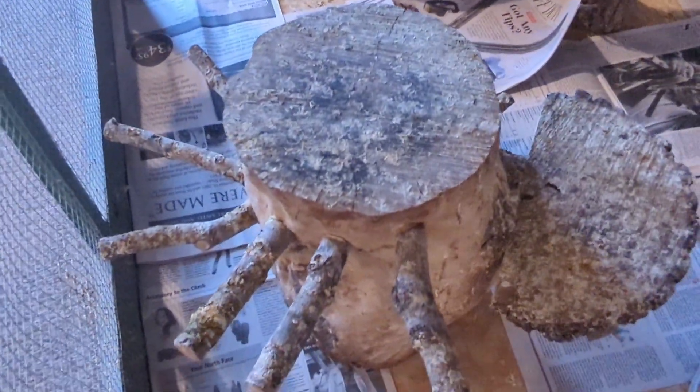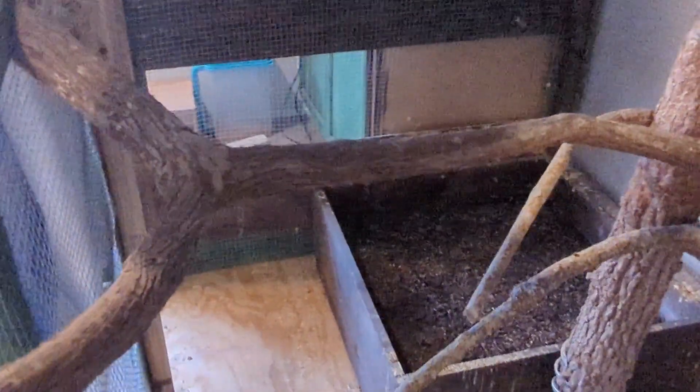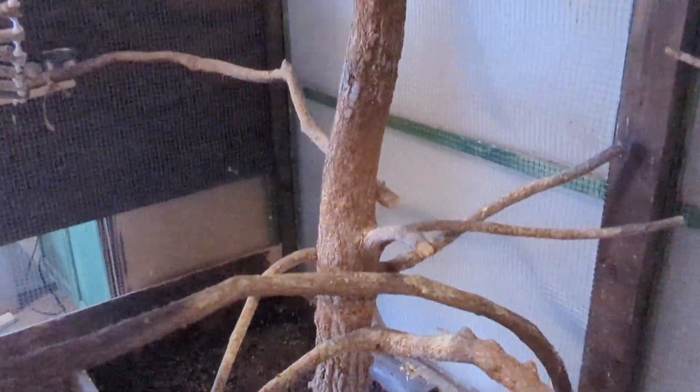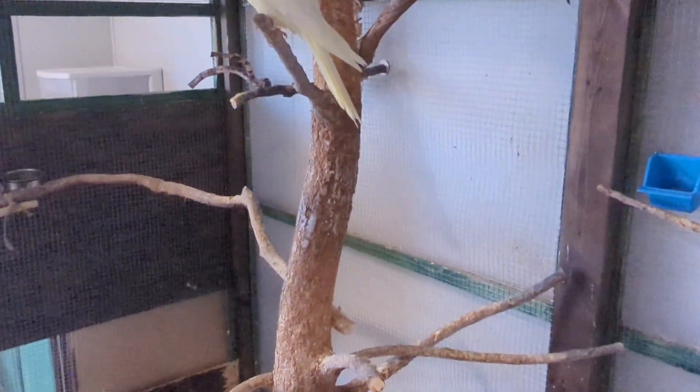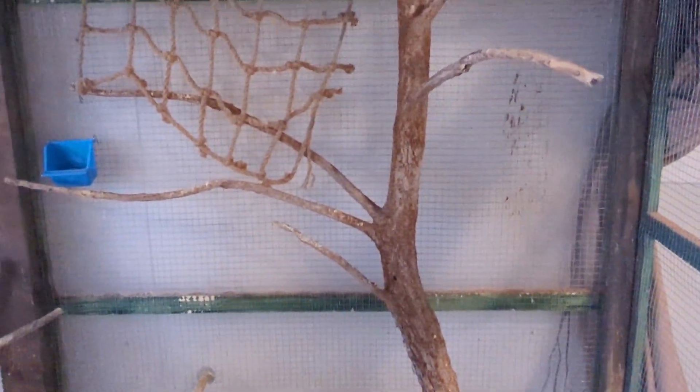This was also custom made by Jerry using wood from our property. Actually, all of this we used wood that's on our property — we wanted to make it as natural as possible. Honestly it's more like a zoo habitat.